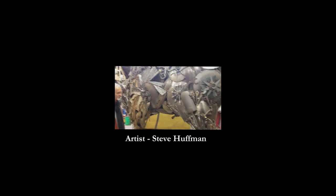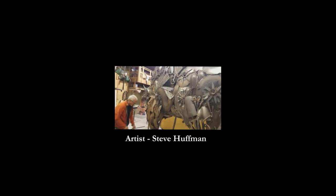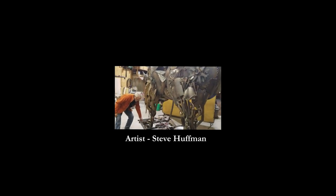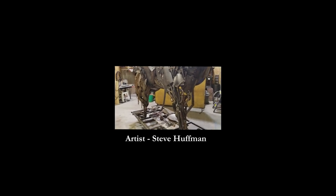Every sculpture is different that I create. They're all originals. I couldn't replicate them if I had to. Thank you.